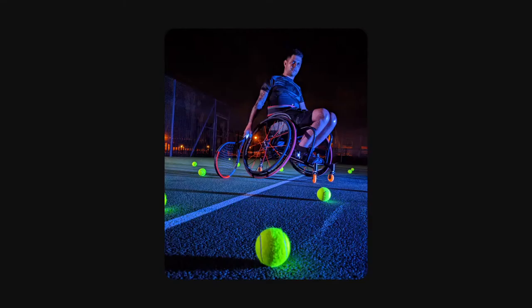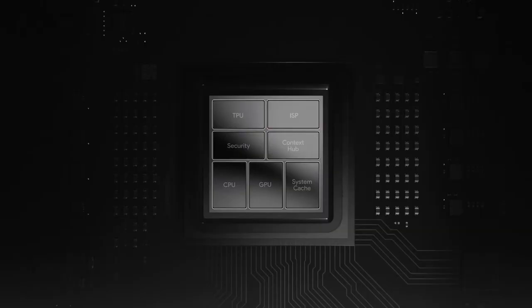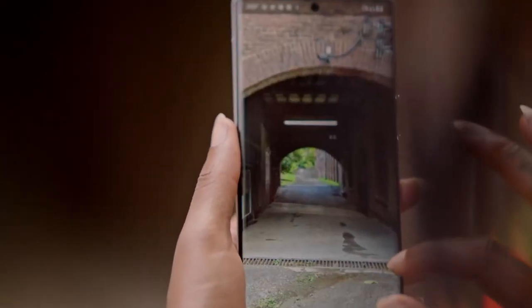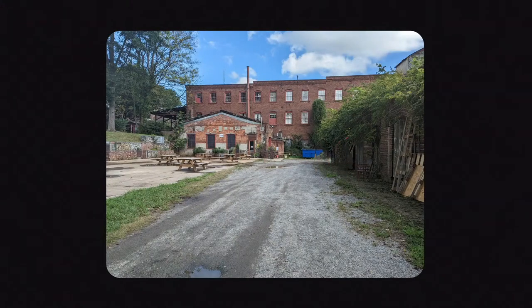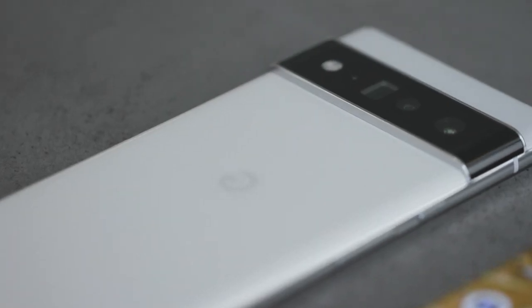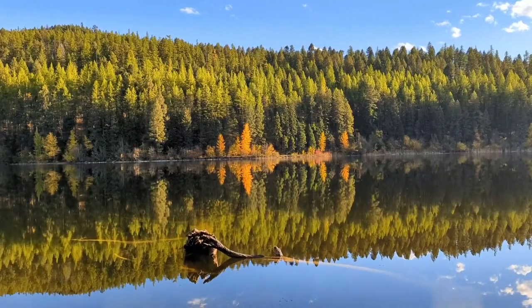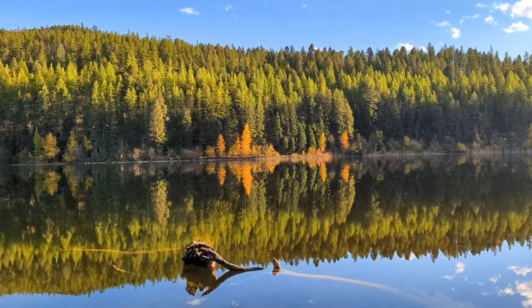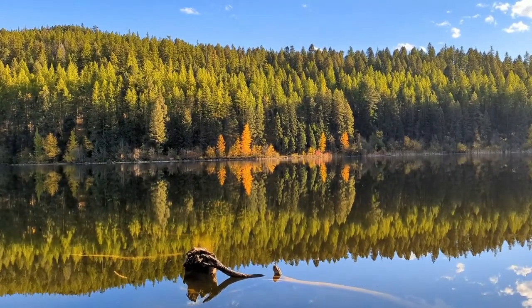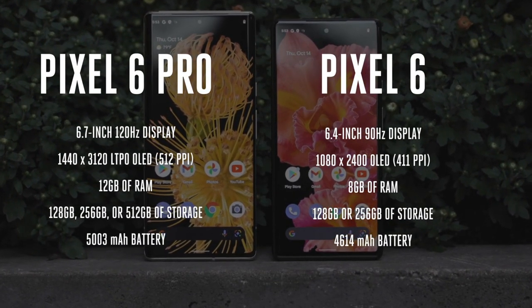That translates into being able to fit more people in a selfie with the 6 Pro than with the 6. The new processor enables some new image editing features, like a magic eraser tool that gets rid of distracting elements in your images automatically, and new long exposure and motion blur capture modes. For video, both phones can shoot up to 4K 60fps, now complete with Google's Auto HDR image processing, or capture up to 240fps slow-mo video at 1080p.